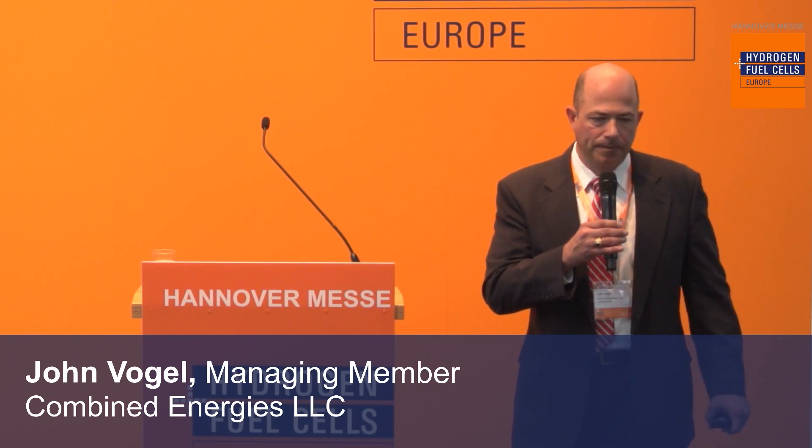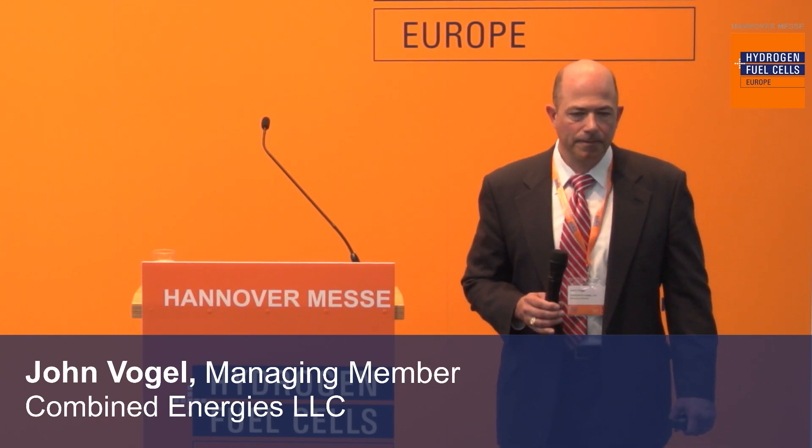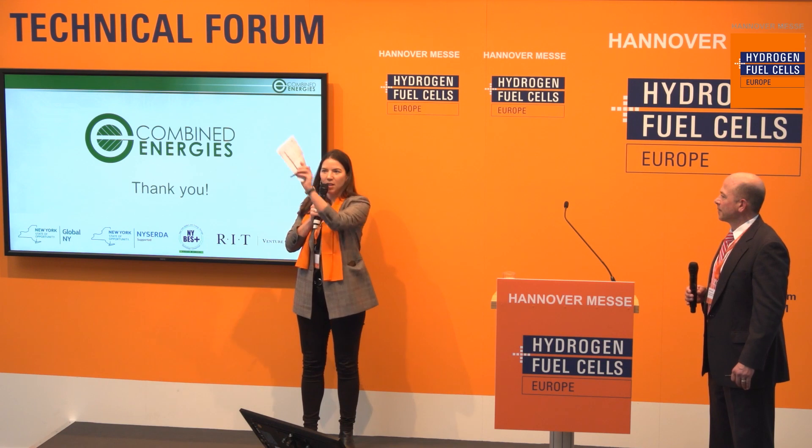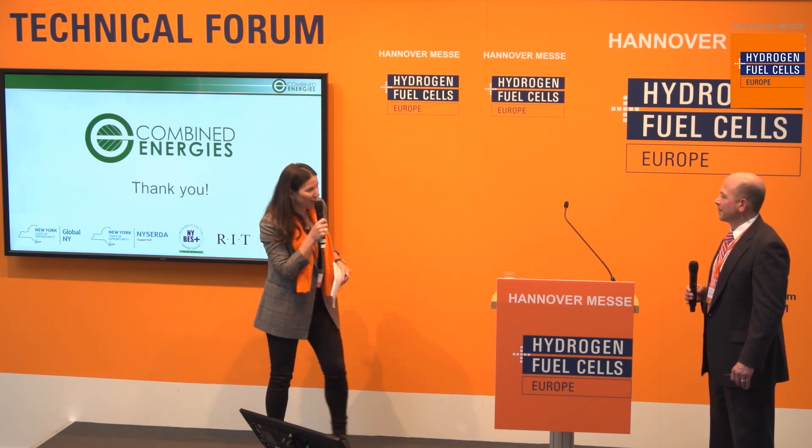Thank you very much for the questions. Please visit them at their booth, C74-1. You're one of our dear customers coming back every year. The example you just gave from last year — that you met with clients here — is really nice. Thank you.